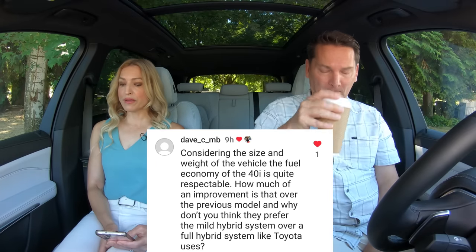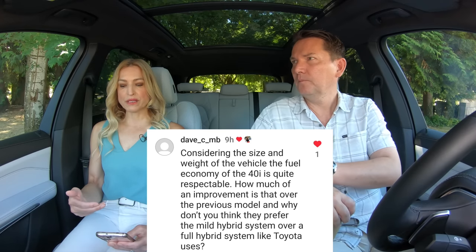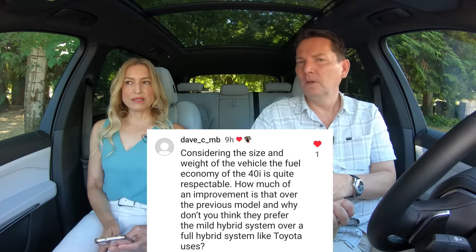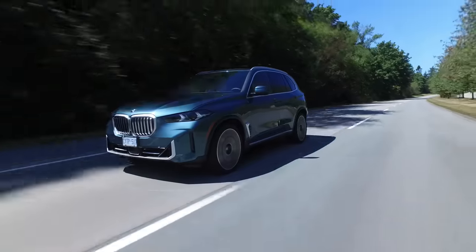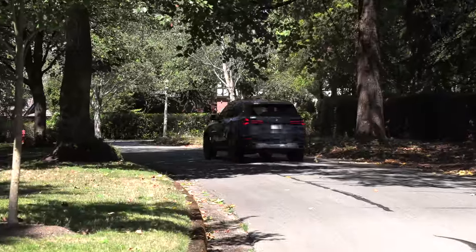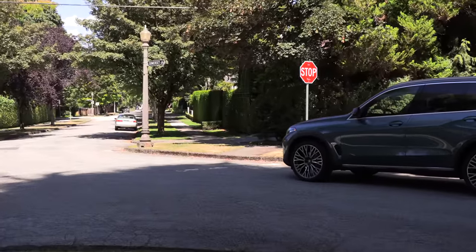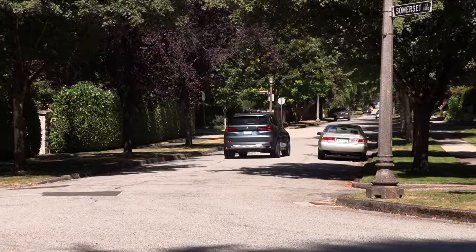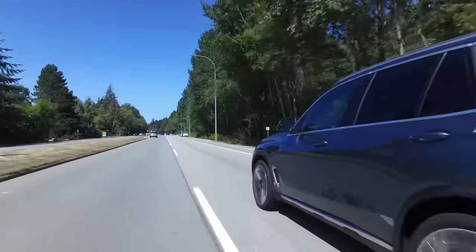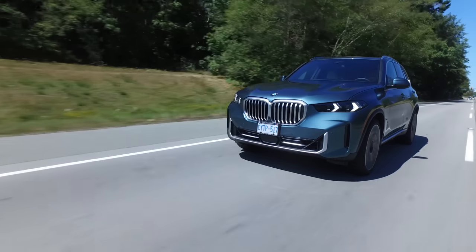Considering the size and weight of this vehicle, the fuel economy of the 40i is quite respectable. The inline six-cylinder engine BMW has been perfecting for decades — if you drive reasonably, you can get very good fuel economy. Between this model and the last, there's a slight improvement. This 40i already had a 48-volt mild hybrid system; BMW has just improved on it. The gain is two miles per gallon each in city and highway. In liters per 100 kilometers, the improvement is 1.3 in the city and 0.6 on the highway.